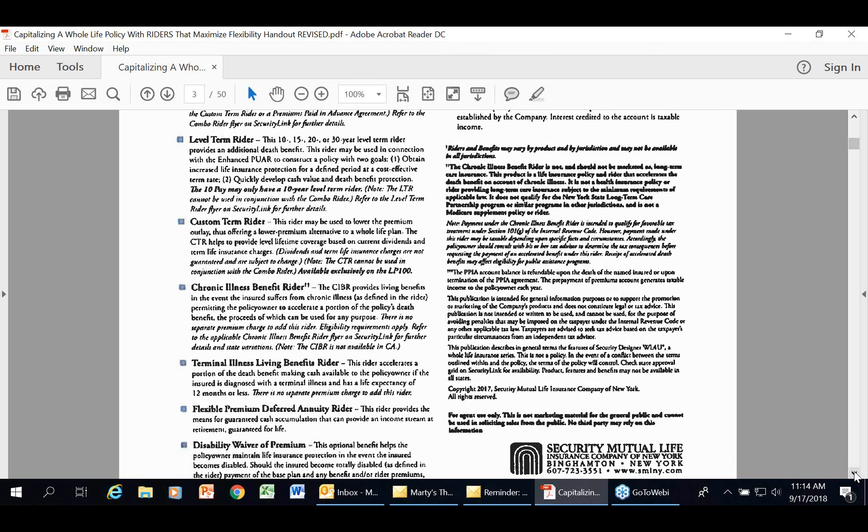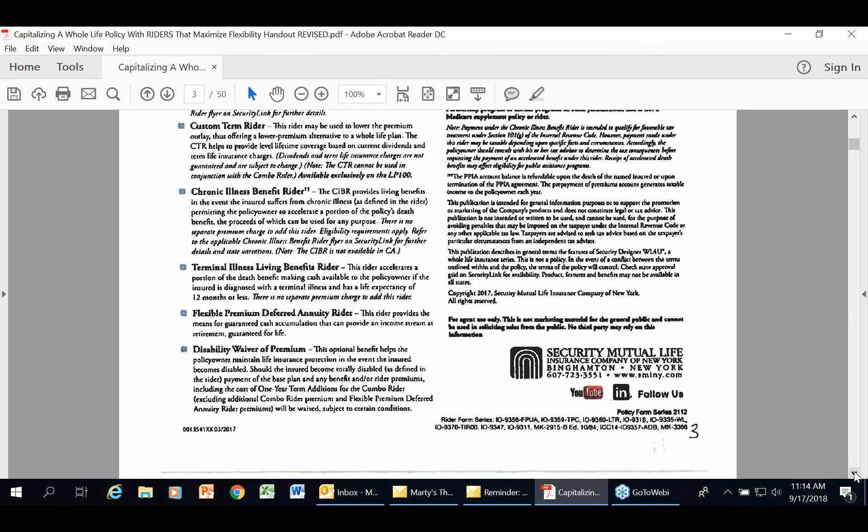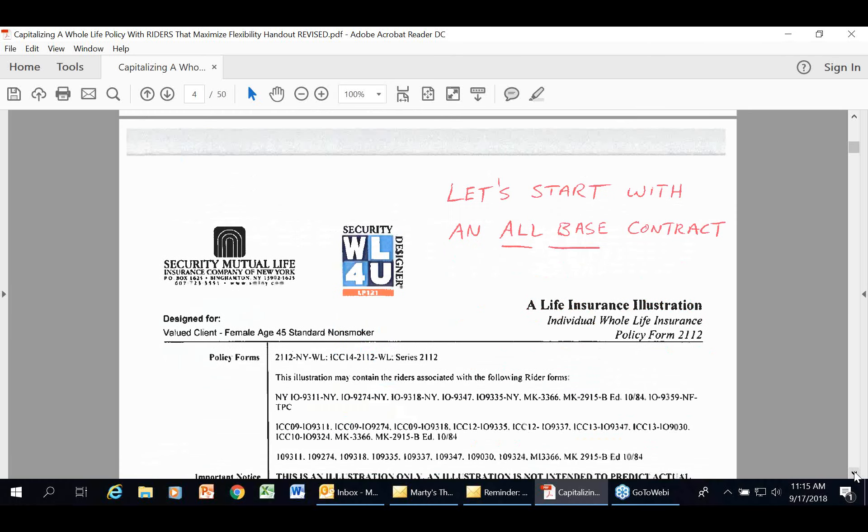We also have a chronic illness benefit rider, which is a little different from a long-term care benefit. The qualifications are the same — two ADLs or cognitive impairment. The difference is that with long-term care, you could get better; with chronic illness, you're not expected to get better. We also have a disability waiver of premium, and premiums paid in advance so you can put money in ahead of time and pay premiums through that at a discounted rate.